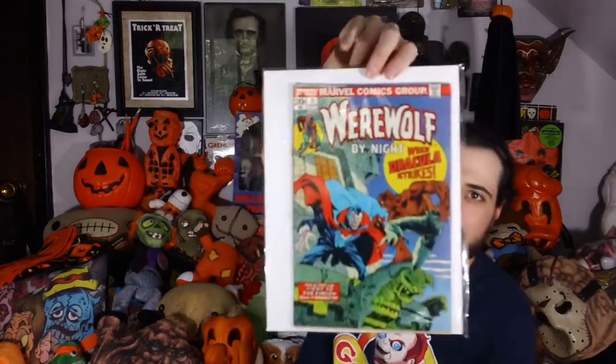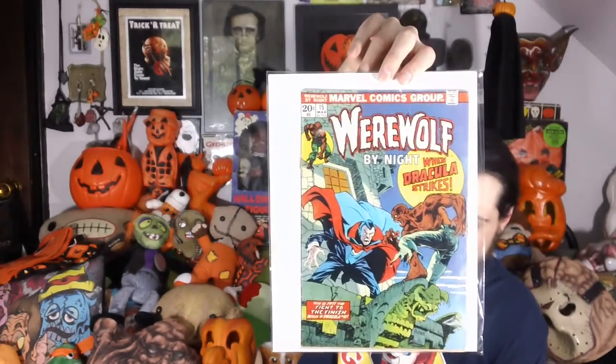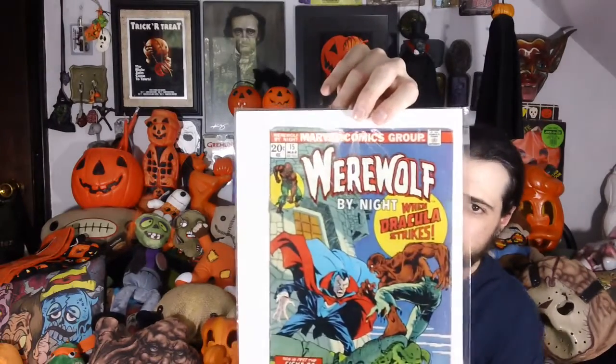And we have at the very bottom of the box here, if I can get it out — there he is — a Marvel Comics Werewolf by Night, When Dracula Strikes, comic book. Damn. That is a cool comic. Look at that. Holy cow. Wow. That's really, really cool.